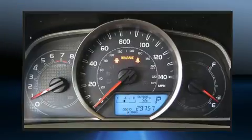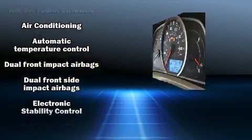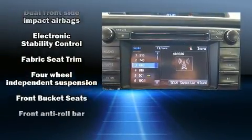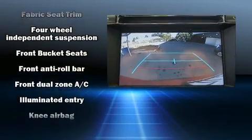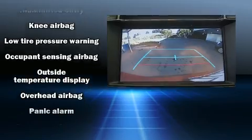Passengers are protected by various safety and security features, including dual front impact airbags with occupant sensing airbag, a panic alarm, and four-wheel disc brakes with ABS. Brake Assist technology provides extra pressure when applying the brakes.